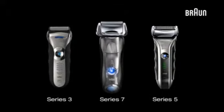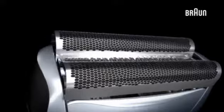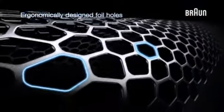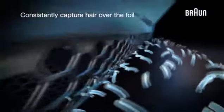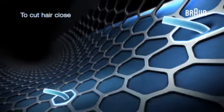Braun Series shavers. Braun's unique foil technology features ergonomically designed foil holes that capture hair all over the foil, to cut hair close.